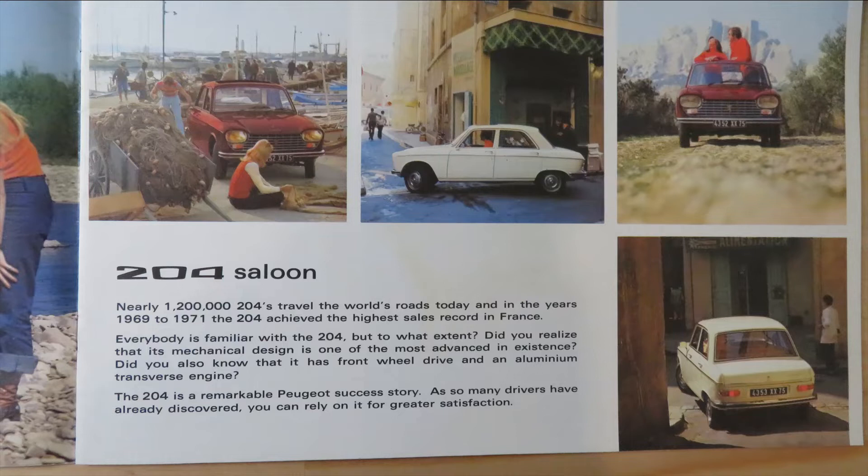It was front-wheel drive, which is quite early. It was actually Peugeot's first front-wheel drive vehicle, and it was also the first time Peugeot had introduced disc brakes. They were just on the front, but it did have disc brakes nevertheless.